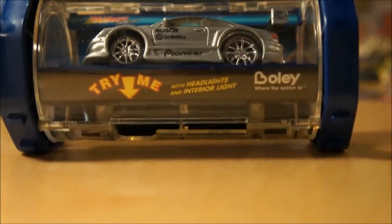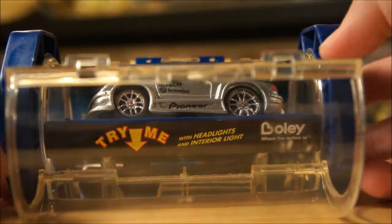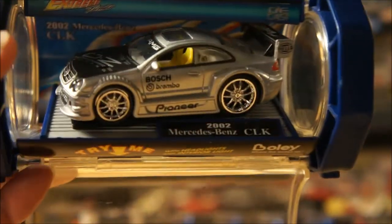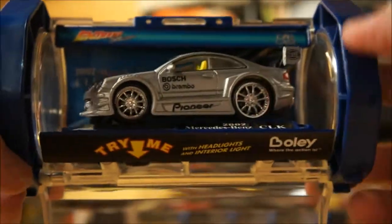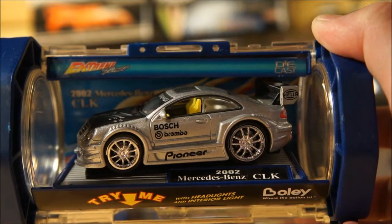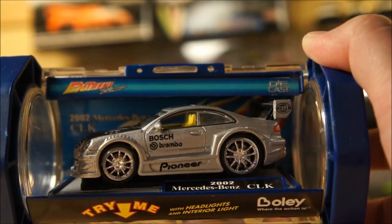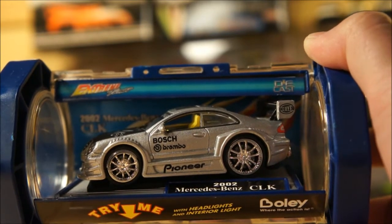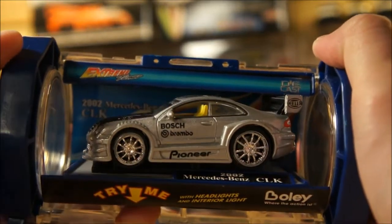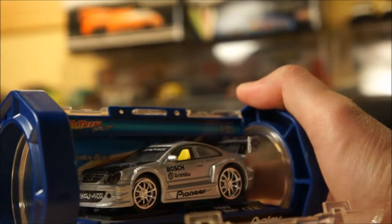This next piece came from our club's Secret Santa — the rules were anything under $10. I never heard of this brand before; it's called Bully. This is a 2002 Mercedes-Benz CLK. In the Secret Santa, you specify on a piece of paper what kind of castings you prefer, and I wrote down that I'm primarily into JDM and Euro. So this is one of the pieces I got — very cool. Thanks Ken, a different Ken! Apparently this has a button under it that's supposed to light up, but since it's an older piece, the batteries have probably died. Hopefully it takes a standard button battery. It comes in this cool little packaging tube.